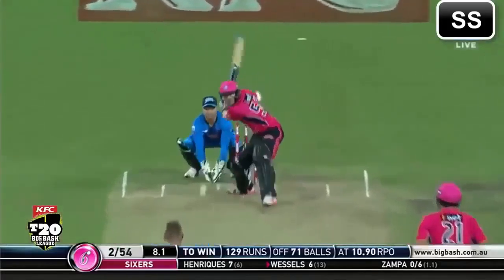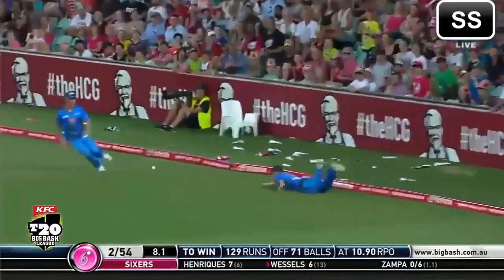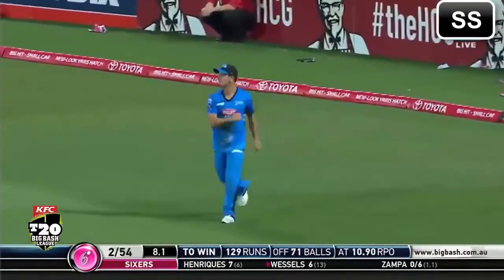A fantastic BBL 4. He goes big! Not quite a boundary — oh, athletic on the boundary.